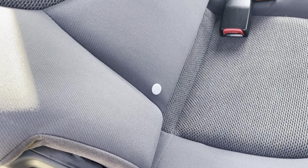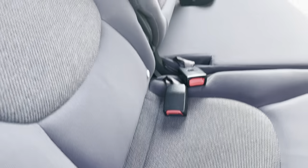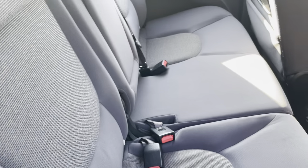Isofix. And obviously it's got three seatbelts — that's nice.